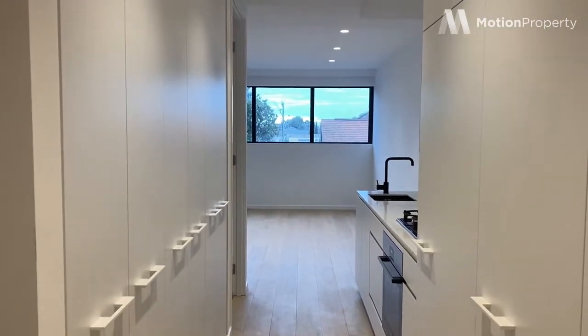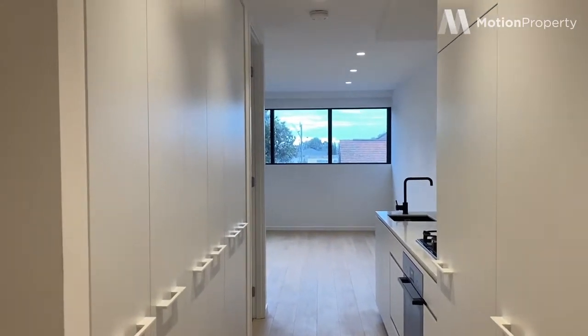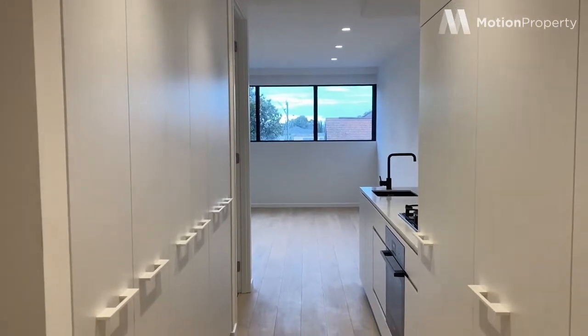Hi everyone, I'm in Apartment 209 at Kobo Quarter. This is a one bed, one bath property and I'll take you through now.